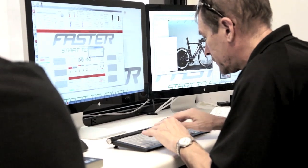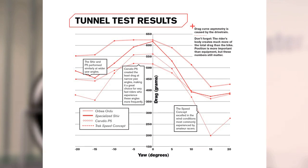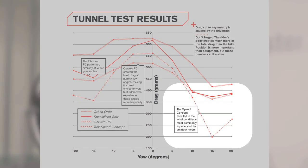Here are the results. At low yaw angles, the Cervelo P5 was the fastest. As yaw angles increased, the Trek Speed Concept 9 Series became the fastest bike in the test.